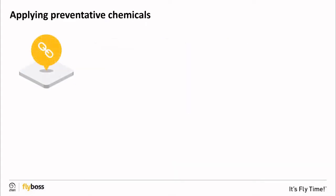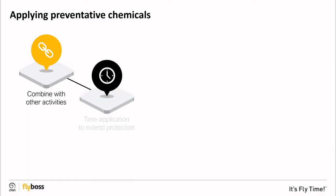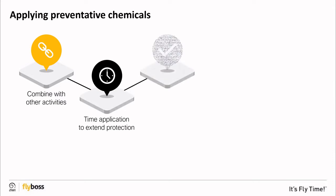Preventative chemicals should be used in combination with other activities — it's important not to rely on these alone. Time the application of preventative chemicals to extend protection through the season and between other activities. Select the right chemical for the job, as some chemicals can be used for prevention or as a treatment, and some are not interchangeable.